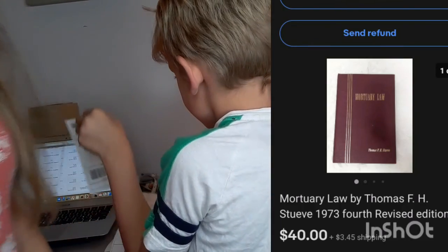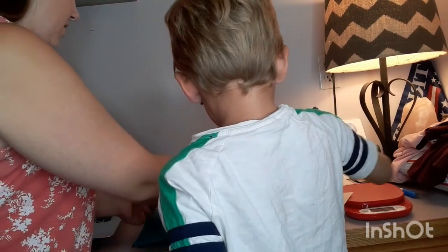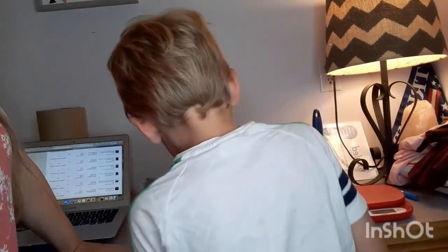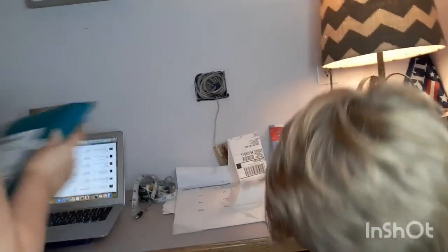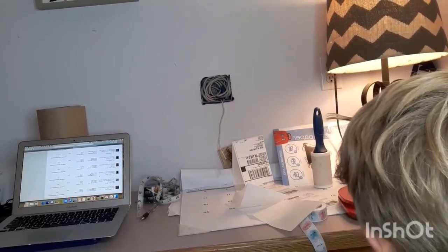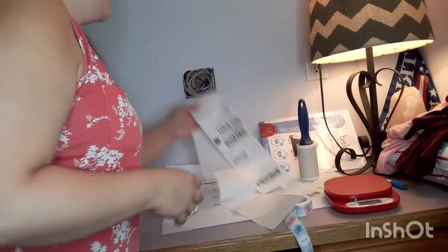This is a mortuary law book — it sold for $40 plus shipping. I posted this on my Instagram. I got it in an auction lot — either a high-bid auction or a storage auction, I'm not sure which. I have about $0.25 into it, so that was a great sale.